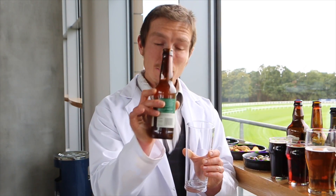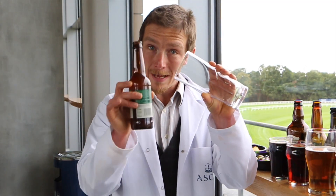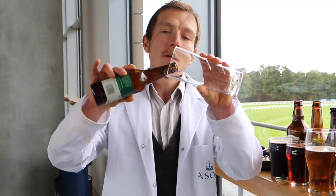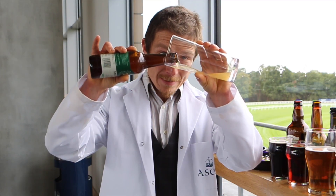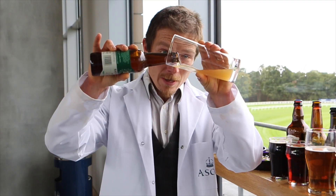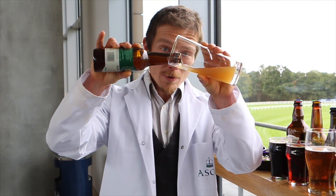With a bottle you need to get the top of the bottle as close to the glass as possible, and so a 15 degree angle allows you to do that. So the distance between the top of the bottle and the glass is very small, giving you the fewest number of bubbles falling, which ultimately will give you a small head at the end.